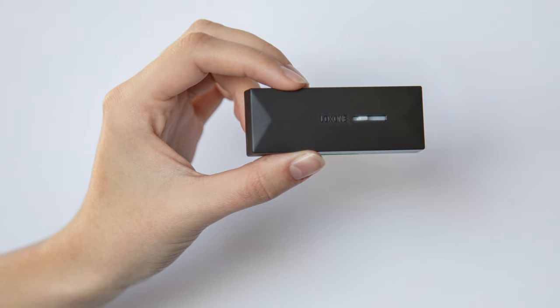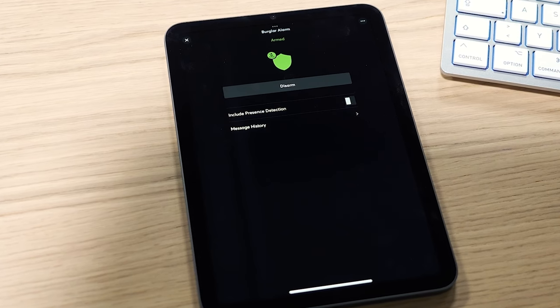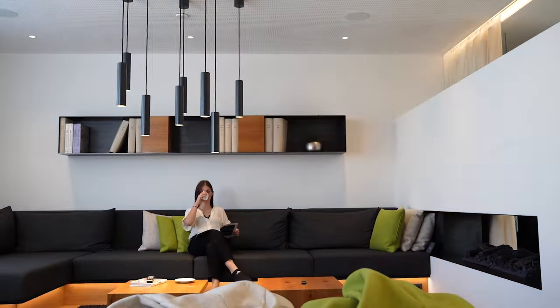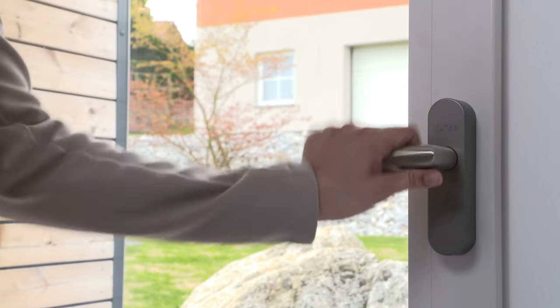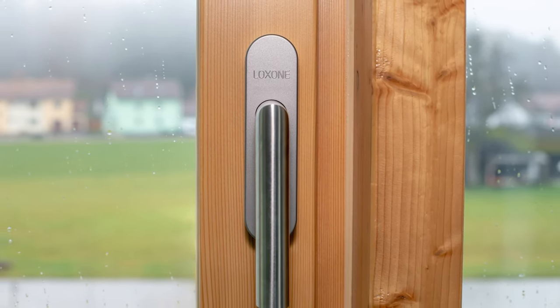The door and window contact Air monitors the status of doors and windows in real time, whether they are opened or closed. In the event of a break-in or accidental opening, the system can react immediately and send notifications — for example in the form of text-to-speech messages, shutting down the heating when doors and windows are open, or other logics and more. The window handle Air also detects whether a window is tilted and is equipped with a vibration sensor. It detects forced entry and vibrations caused by broken glass, and can start an alarm chain and send notifications.